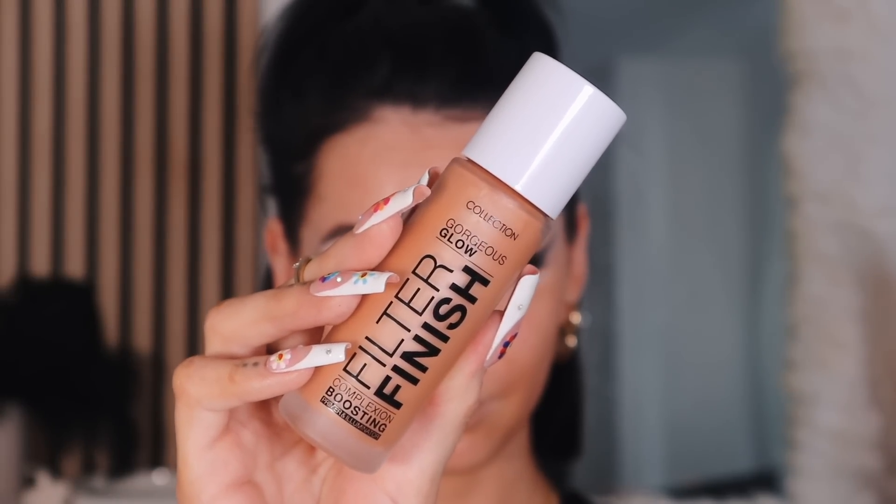Priming as always to start. I'm using a product that's been raved about as a dupe for a Charlotte Tilbury product — this is the Collection Gorgeous Glow Filter Finish Complexion Boosting Primer and Illuminator. It even has the same applicator you just pop all over. This is in shade medium three. It looks crazy in the tube but on the skin it almost just buffs and blurs out — the color just buffs out. I've used this before; the hype was there and I had to try it.